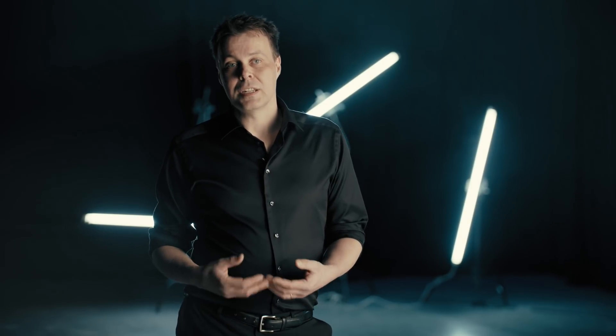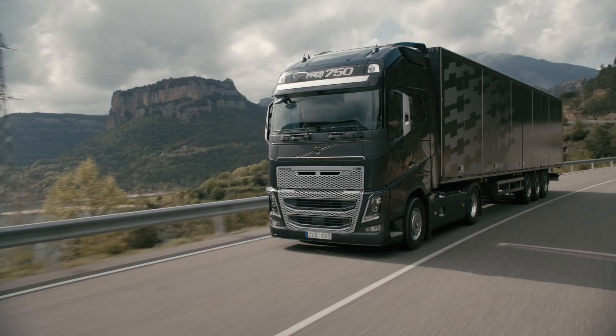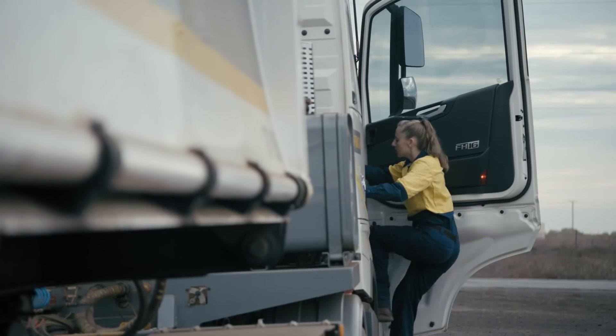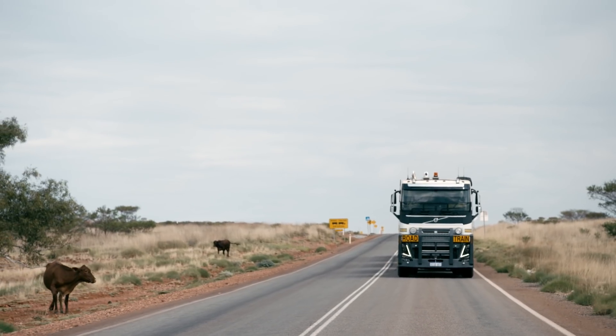To be able to do predictions for our components or failure of components, we need to combine engineering skills and knowledge together with the data-driven approach we call machine learning. Machine learning is a technology that makes it possible to find hidden patterns in huge amounts of complex data. By gradually introducing machine learning, Volvo Trucks is able to learn more about how hundreds and thousands of connected trucks work in everyday use. This way we can develop even more reliable products in the future.